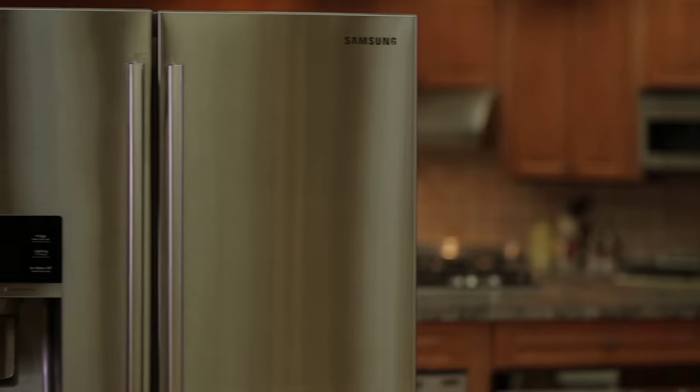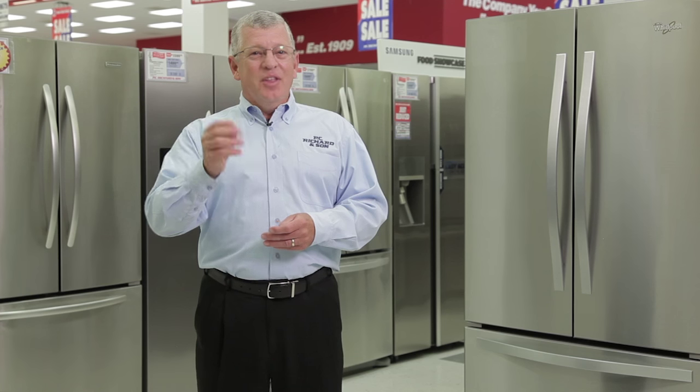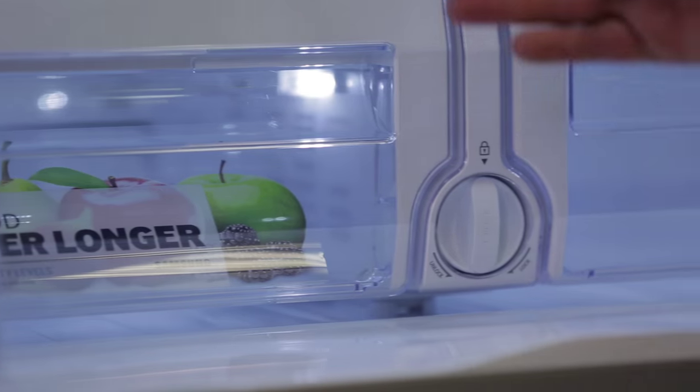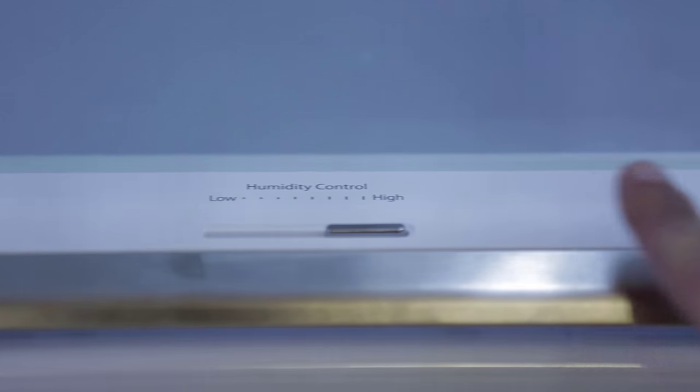You'll also want to look at the different colors that are available: white, black, bisque — which is kind of like an off-white — as well as the most popular, stainless steel. Another thing to consider is the crisper drawers. Crisper drawers are vital to food preservation. A basic crisper drawer is simply a drawer, but a humidity-controlled crisper drawer will allow you to adjust the amount of humidity so that your foods stay fresher longer.